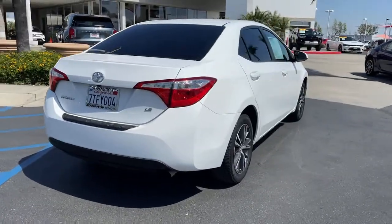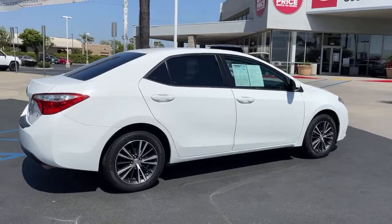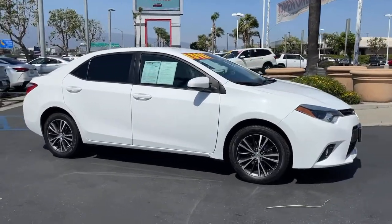These are just some of the great options this vehicle comes with: electronic stability control, trip computer, power windows, bucket seats, and power steering. This vehicle offers the rides you want and the value you need.